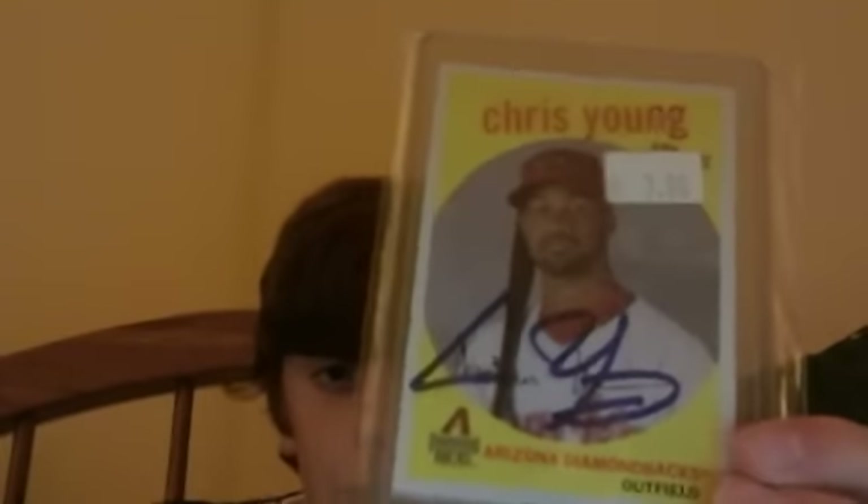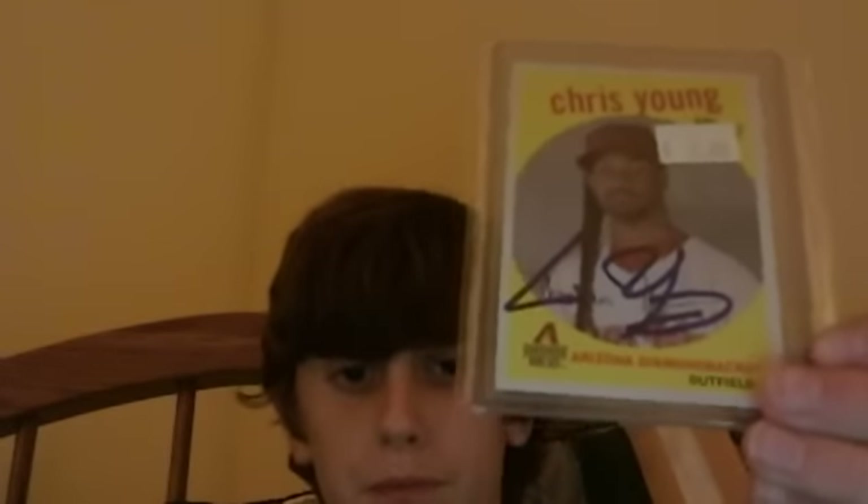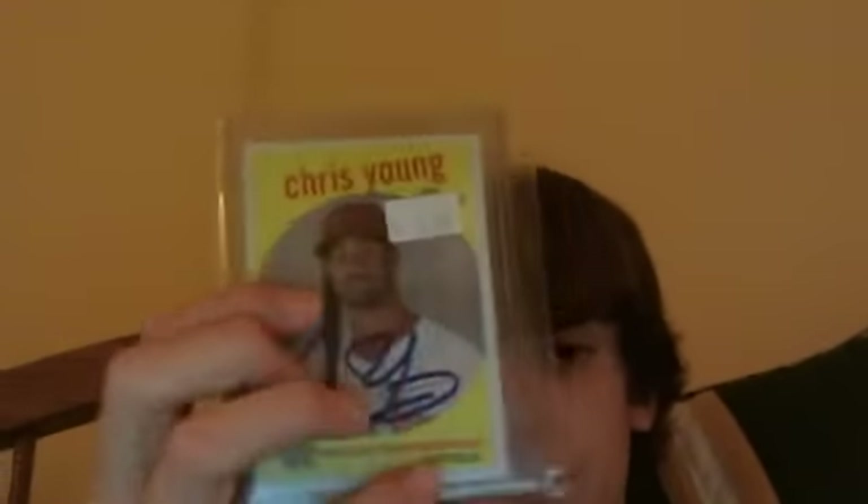Now onto the card show recap — mojo stuff. Two deceased players, one guy who's on the Phillies, and this card is sweet. I'll start with the lowest end card: a Chris Young autograph. I think it's TTM or in-person. He's an all right player.